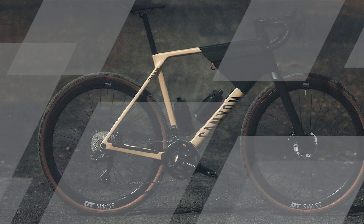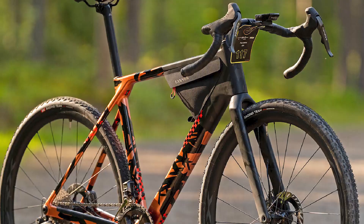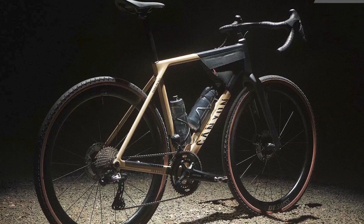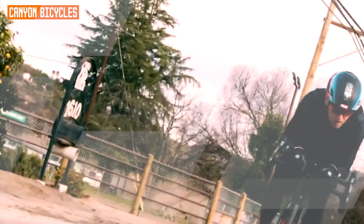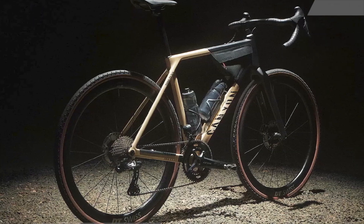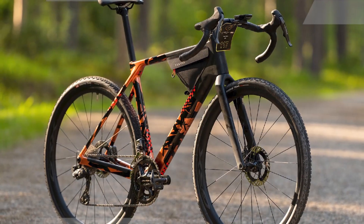Furthermore, the Grail CFR Di2 features top-tier components such as disc brakes for reliable stopping power in all conditions, and high-quality DT Swiss wheels for exceptional durability and performance. Whether you're racing in a gravel event or embarking on an adventurous weekend ride, the Canyon Grail CFR Di2 delivers a smooth and stable ride, ensuring you stay in control and experience maximum comfort during your off-road journeys. In summary, the Canyon Grail CFR Di2 is a superb choice for gravel cycling enthusiasts looking for a bike that combines advanced technology, exceptional design, and high-end components. Its electronic shifting system, lightweight carbon frame, and unique handlebar design make it a versatile and enjoyable option for riders of all skill levels, opening up new horizons for exploration and adventure in the world of gravel cycling.